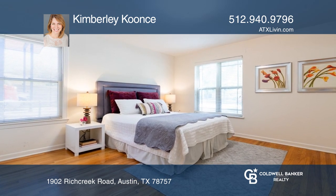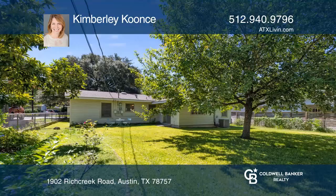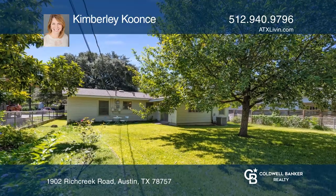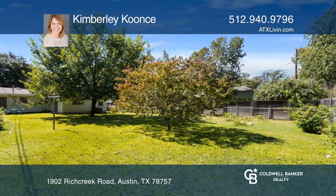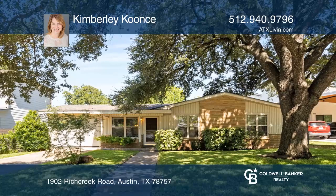The front yard features a beautiful heritage oak, and the deep backyard is ready for a vegetable garden or pool. Also included are a full sprinkler system and a large laundry and storage closet with a sink. Get all the details when you tour with Kimberly Koons.